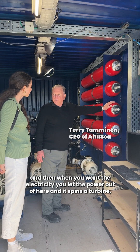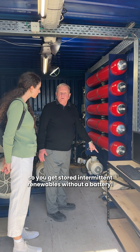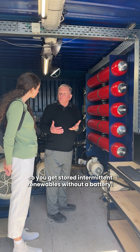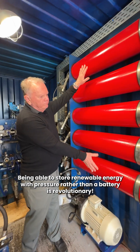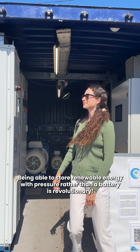and then when you want the electricity, you let the power out of here and it spins a turbine. So you get stored intermittent renewables without a battery. Being able to store renewable energy with pressure rather than a battery is revolutionary.